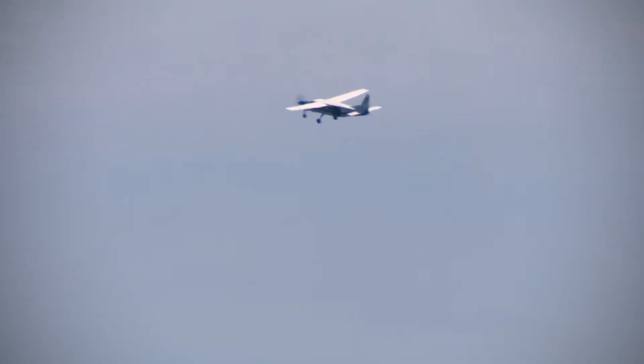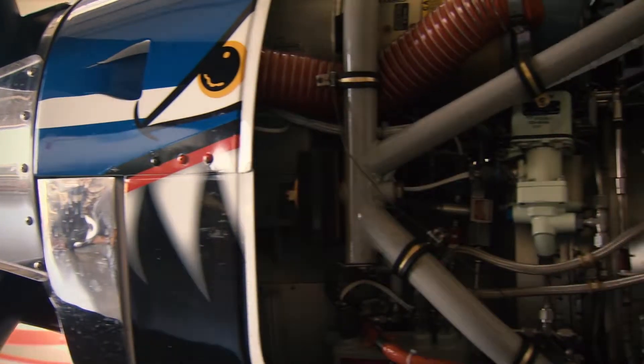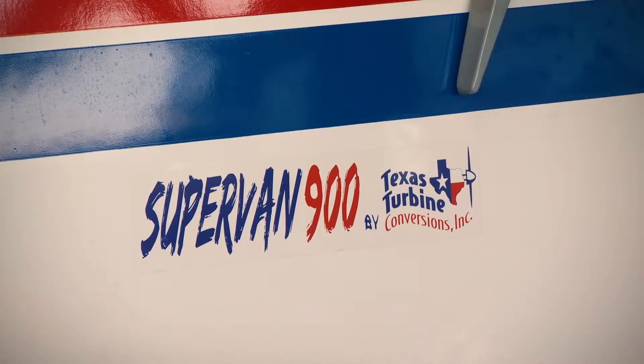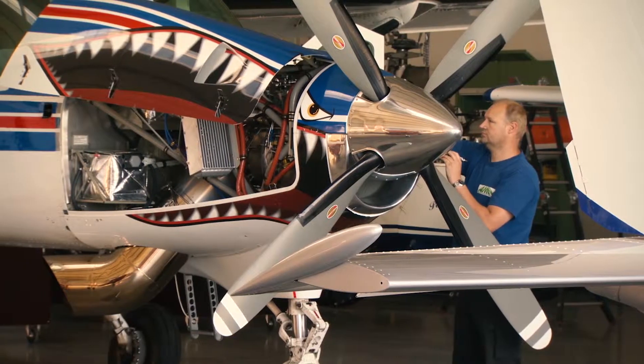Back in 2010 there were two major companies that offered a bigger engine. One was a bigger PT6 engine and another one was a Honeywell engine, the TPE331 from Texas Turbine. But when we made the comparison between the two, we knew very soon that the Honeywell would outperform the PT6 big time.